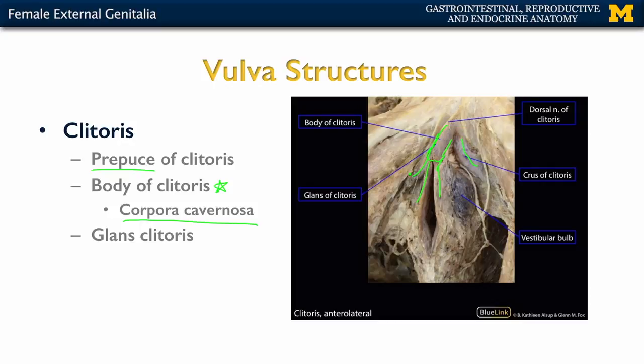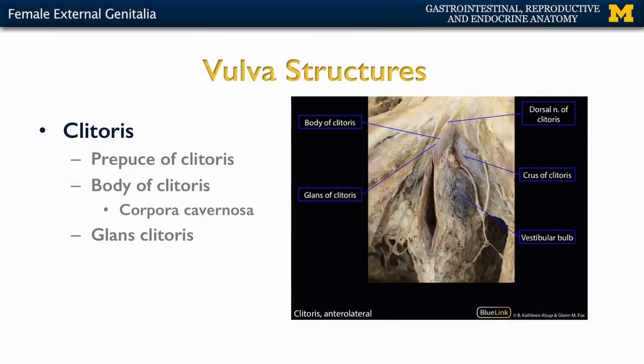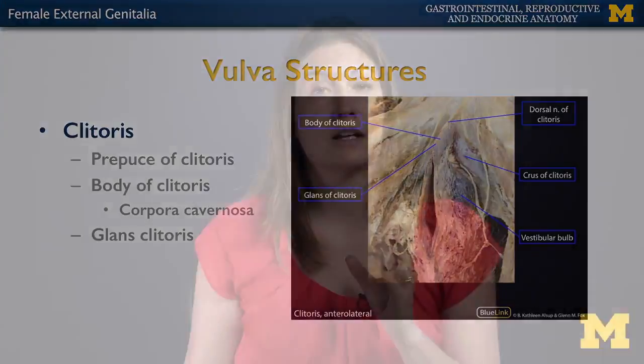The erectile tissues on either side are referred to as the crura of the clitoris — crura when discussing both sides, cruce when referring to either the right or left side individually. The clitoris is purely erectile tissue; there is nothing associated with urine excretion in this region, which is what you would have with the penis in the male.